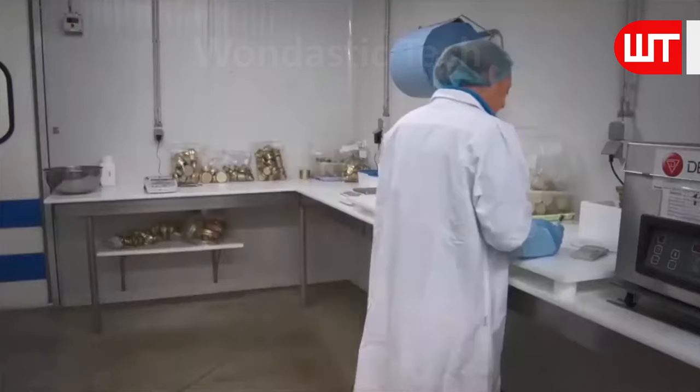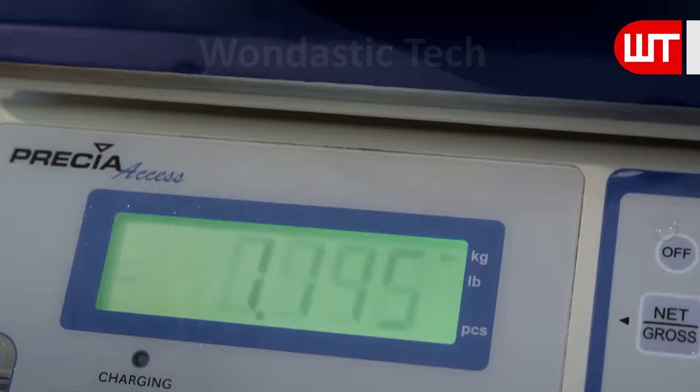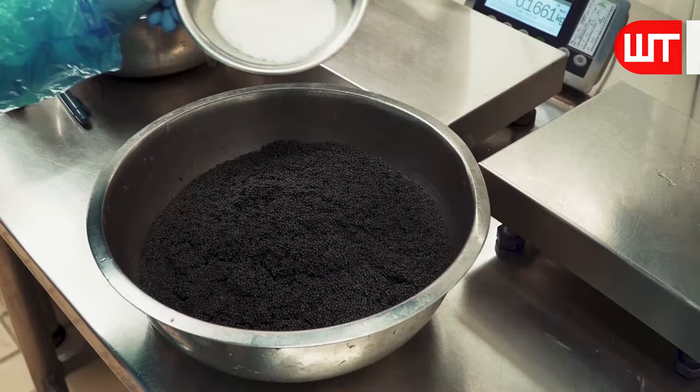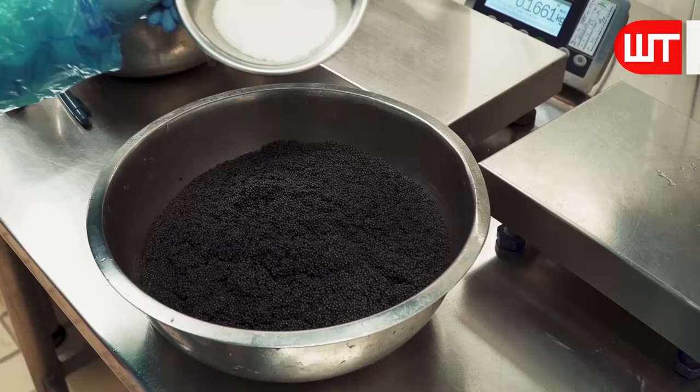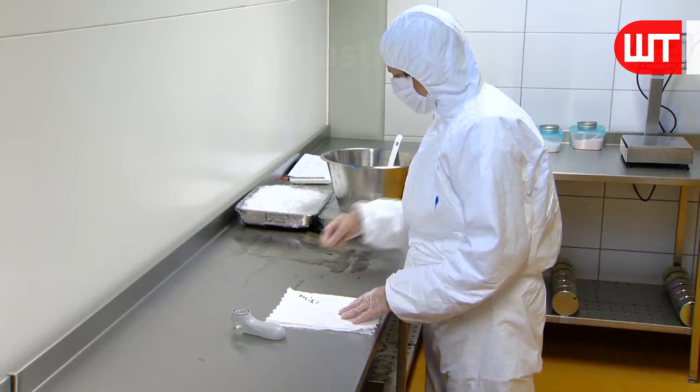Afterward, the eggs are weighed and measured. As a next step, workers measure the amount of salt needed for the caviar to taste perfectly — a special salt, not like the salt used on a daily basis. Salt is then sprinkled over the caviar, and the workers mix it well, taking care not to break the caviar grains in any way.